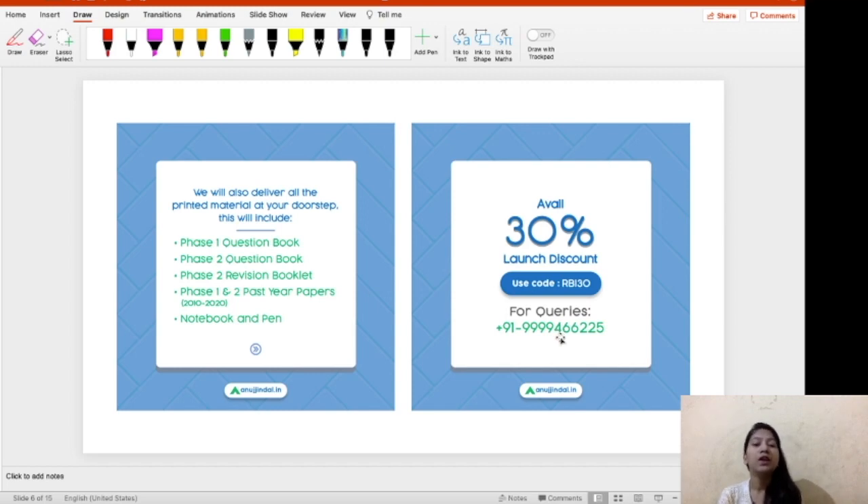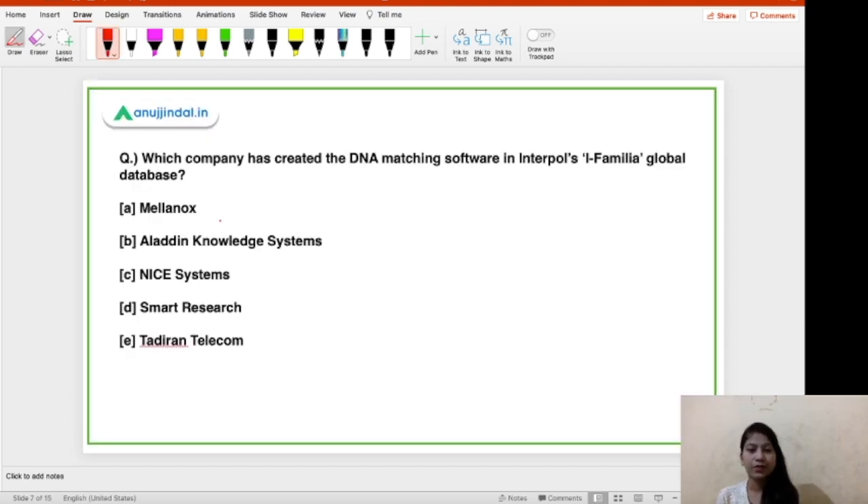Here is our first question: which company has created the DNA matching software in INTERPOL's i-Familia global database? The options are Melanox, Aladdin Knowledge Systems, Nice Systems, Smart Research, and Tathrin Telecom. The right answer is option B — Smart Research.